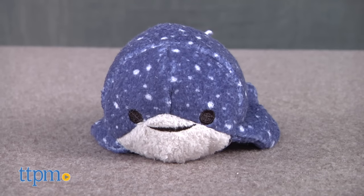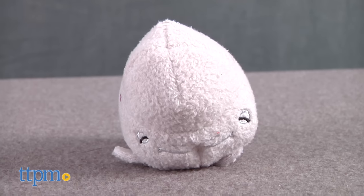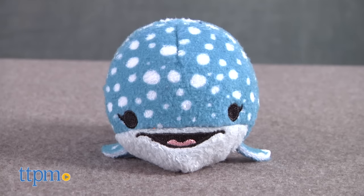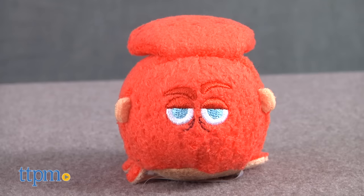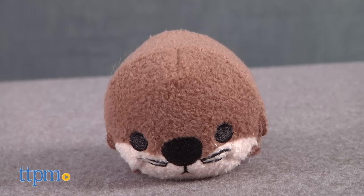Mr. Ray, a spotted eagle ray; Crush, a green sea turtle; Bailey, a beluga whale; Destiny, a whale shark; Hank, an octopus — well, actually a septopus — and a sea otter.